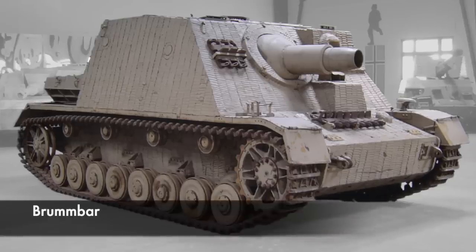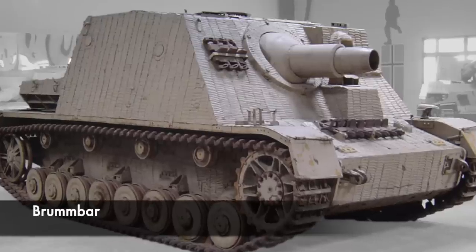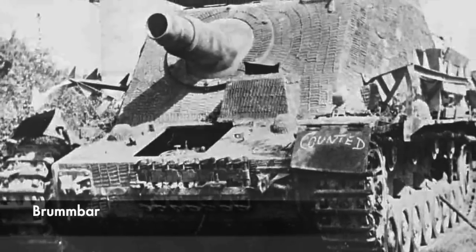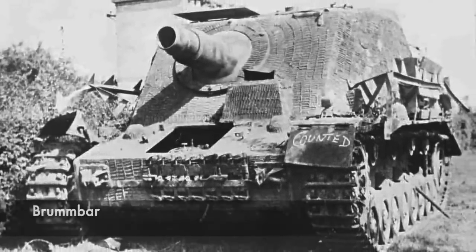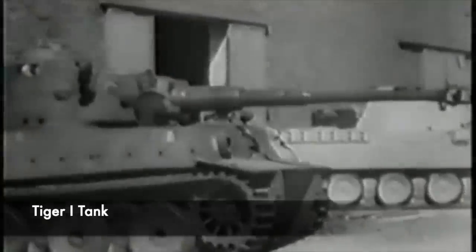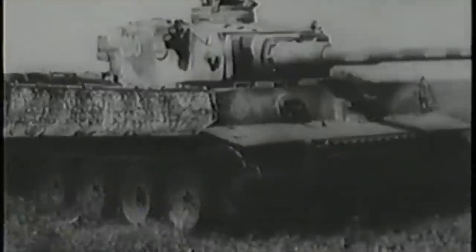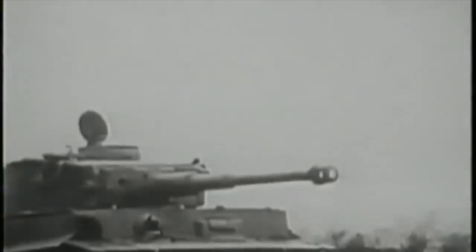From early 1943, the Brummbar or Sturm Panzer IV was developed, but also being developed at this time were better anti-tank weapons. The Wehrmacht, even though they had the Brummbar, still saw a need for a similar but more heavily armed and armoured vehicle. A decision would then be taken to create a new vehicle using the infamous Tiger tank as the inspiration.